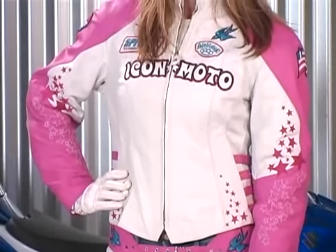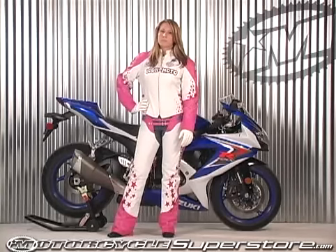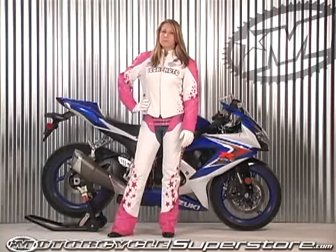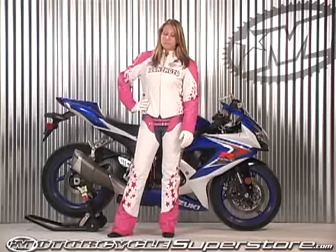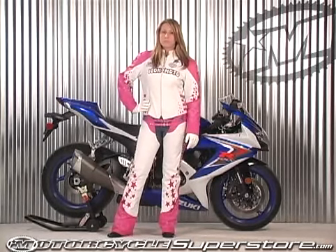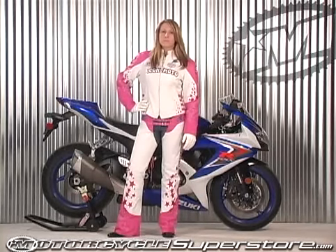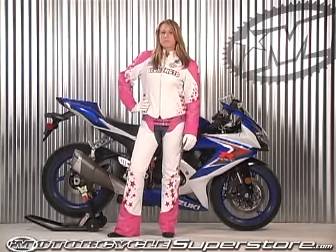Now this whole outfit also comes in two other colorways. There's a white and powder blue version that looks similar to this, and there's also one that's all black. What she's got on also includes the bombshell boots that have the four buckle system, and she's got the Tuscadero glove that has the matching four buckle system. So all of those things have matching elements to them.